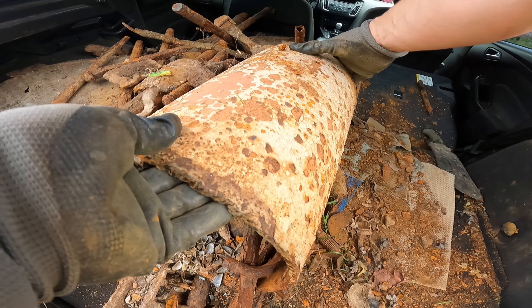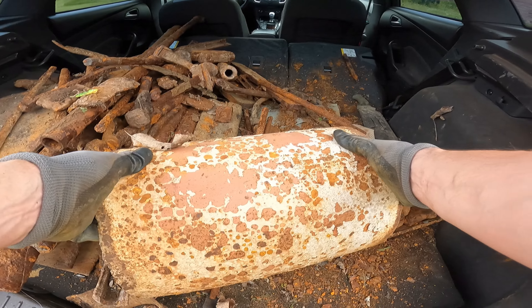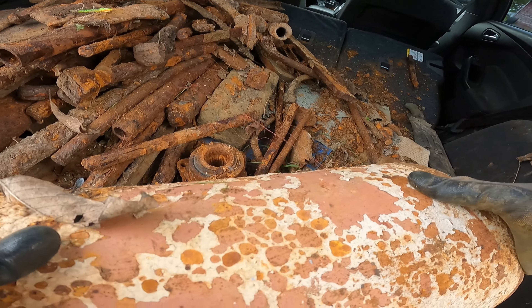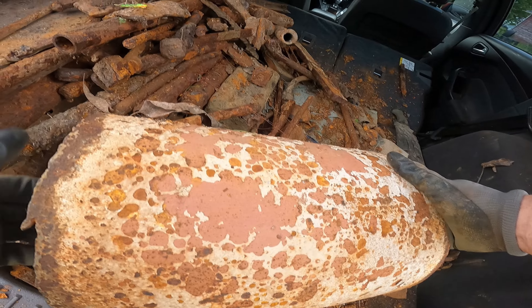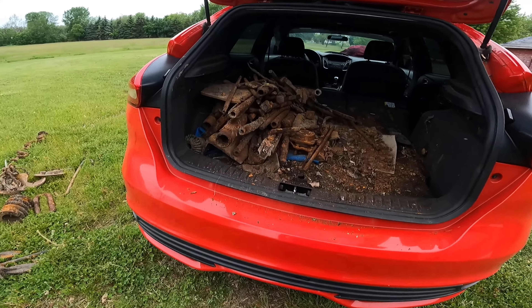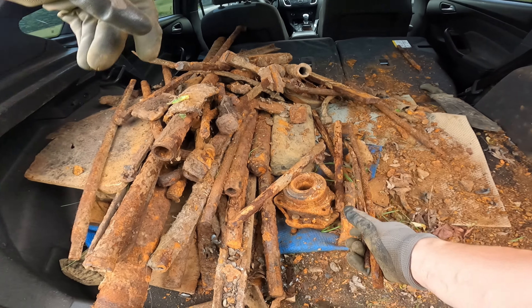Absolutely incredible weight right here — you can never underestimate these two boss magnets. Just crazy stuff. That was like 200 pounds — talk about some cash money. We're starting to make a dent in the trunk. A shiny fishing door — I'll take that home for sure.